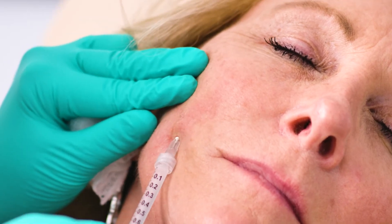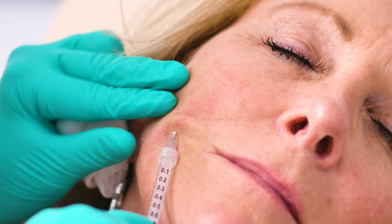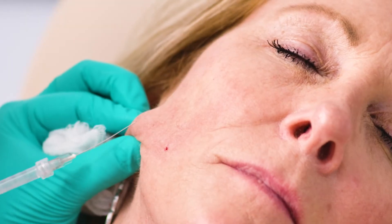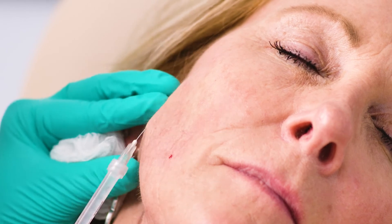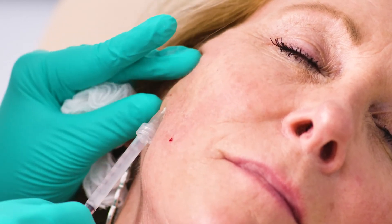Unlike a hyaluronic acid where we may go in and just treat a fold around the mouth or a specific wrinkle, this is more designed to be laid down in kind of a fanning pattern or a cross-hatching pattern to allow your body to rebuild around it.